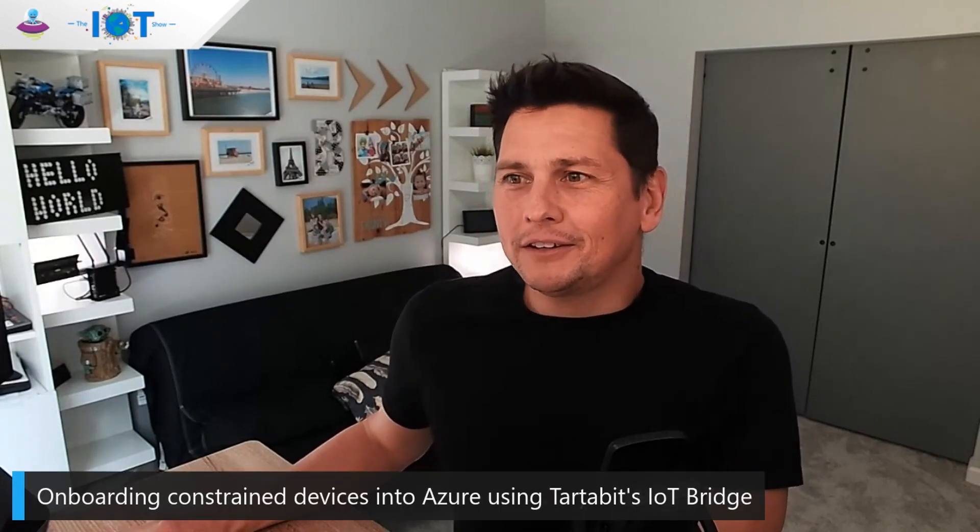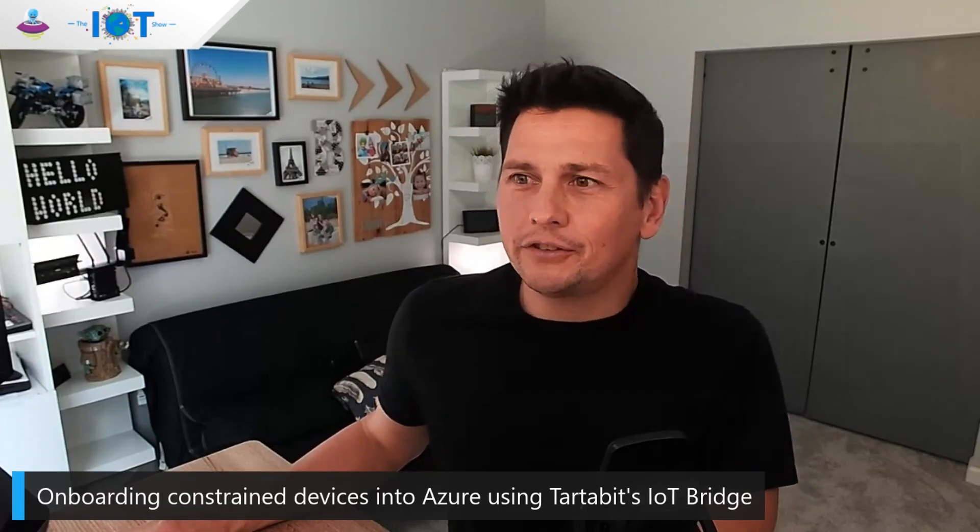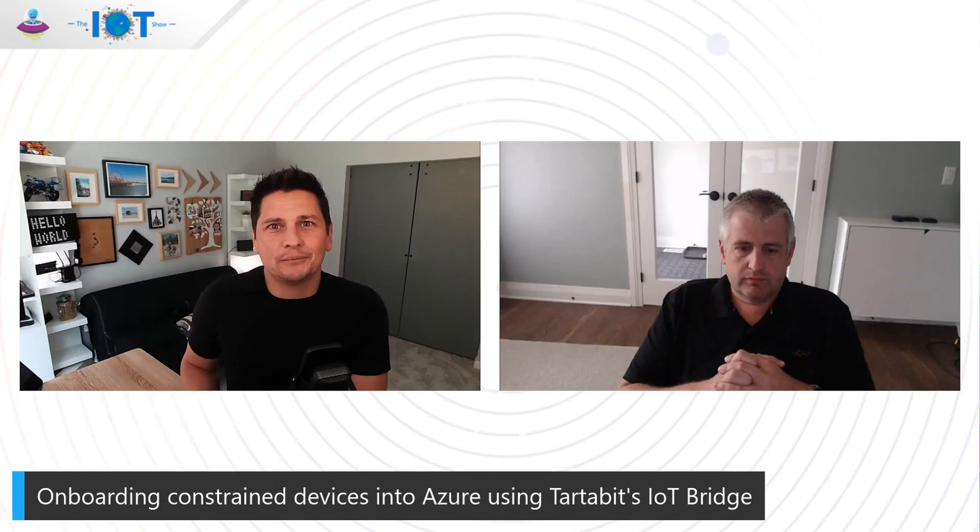This is the IoT Show. I'm Olivier, your host. And today we'll be talking about connecting low-powered devices to Azure. For that, we have Jim with us. Jim, how are you?